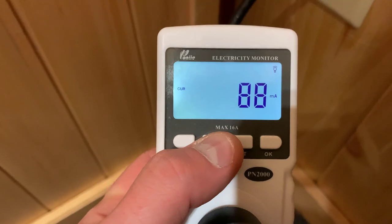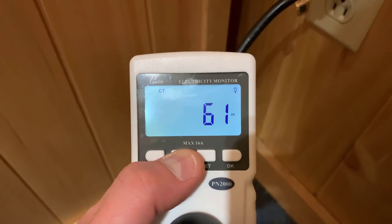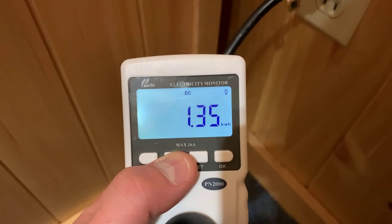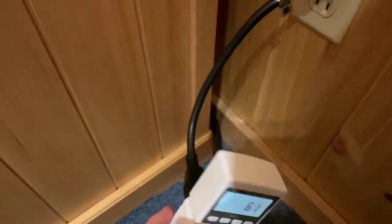We've got 60 minutes of run time. We've got 1.35 kilowatts used, 61 minutes precisely. The amperage is back to zero because we're done. Let's go into the office and calculate this up.